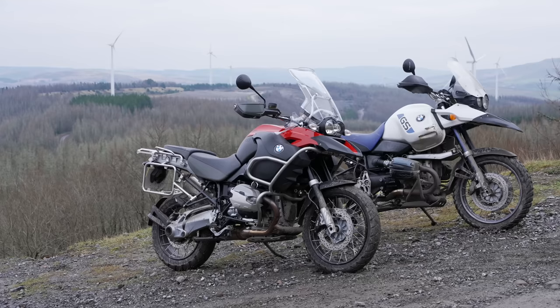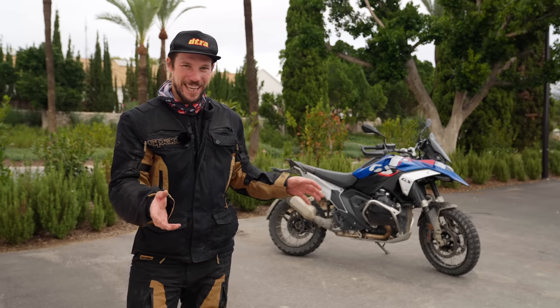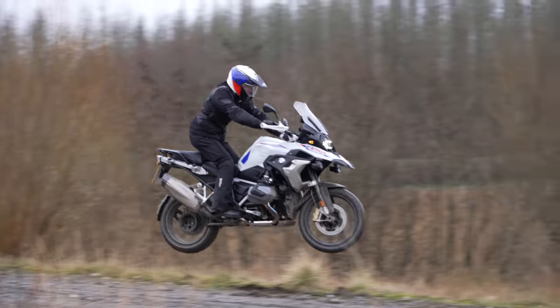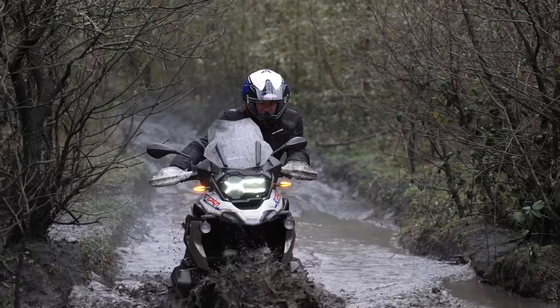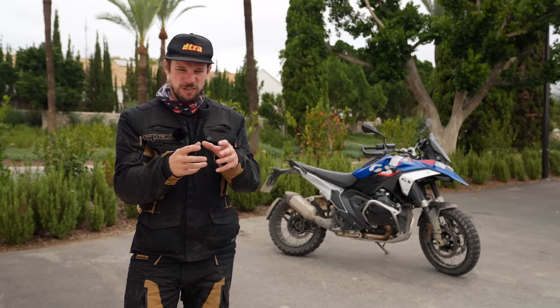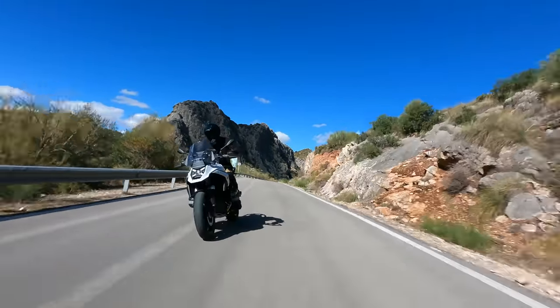If you want to talk about character — if you want to buy a GS for loads of character, go and buy an 1150 GS. It's what I've got; I love it, it's full of character. Each time the GS has been updated, it's lost a little bit of what we feel is character: that lumpy, bumpy engine, that rock when you crack the throttle, that sort of wallowy, bouncy feel to the suspension. From 1150 to 1200, 1200 to 1200 liquid-cooled, 1200 liquid-cooled to 1250 liquid-cooled — they iron a bit out, sacrifice a bit of that character, and you get more performance. And this is no exception; they've nicked a bit of the character out of it and made a more polished, more refined motorcycle.